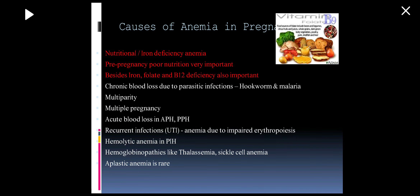The causes of anemia in pregnancy are many. The most important are nutritional or iron deficiency anemia, pre-pregnancy poor nutrition, and iron, folate, and vitamin B deficiency. Chronic blood loss as in hookworm infestation or malaria, repeated successive pregnancies as in multiparity or twin pregnancy, and acute blood loss like in antepartum hemorrhage or postpartum hemorrhage are also important. Recurrent UTI may cause anemia due to impaired erythropoiesis. Hemoglobinopathies like thalassemia, sickle cell anemia, aplastic anemia, and anemia of chronic diseases like tuberculosis are other causes.